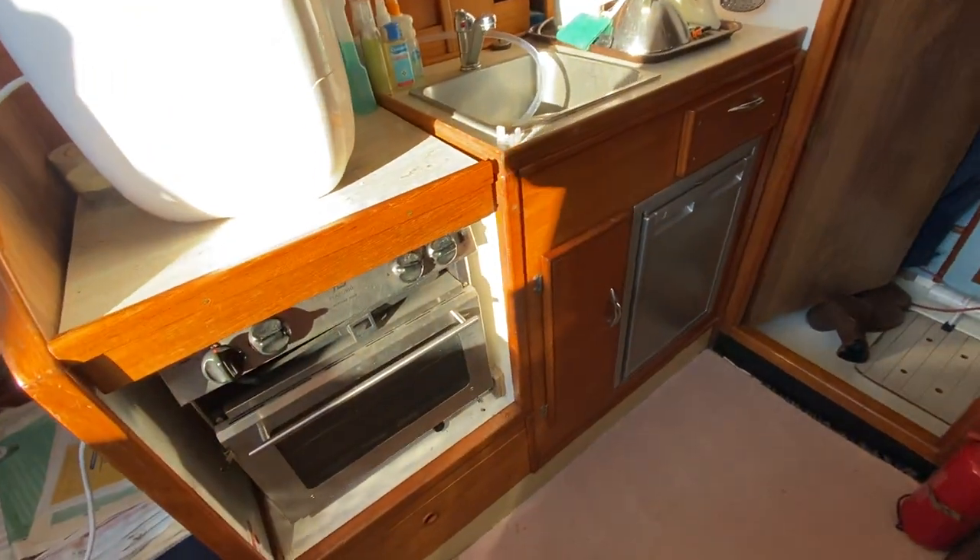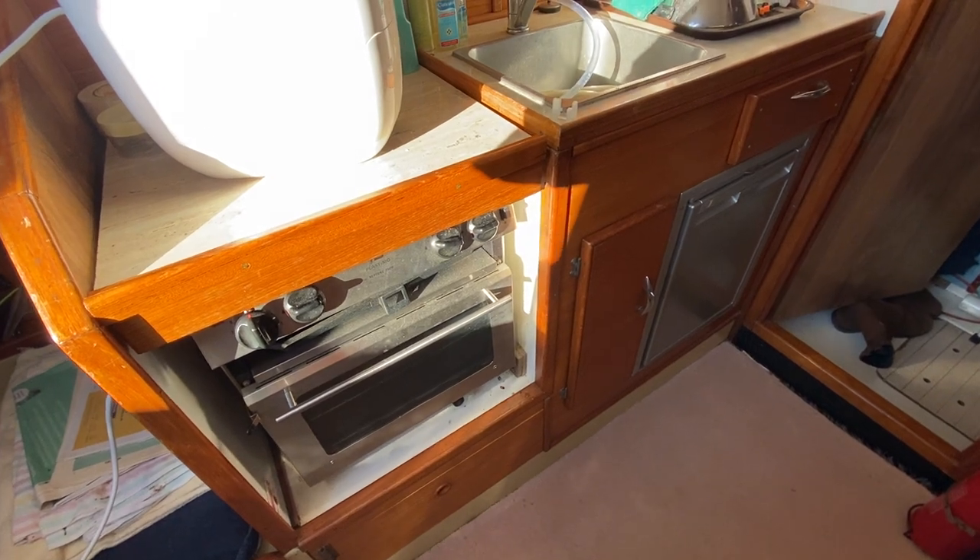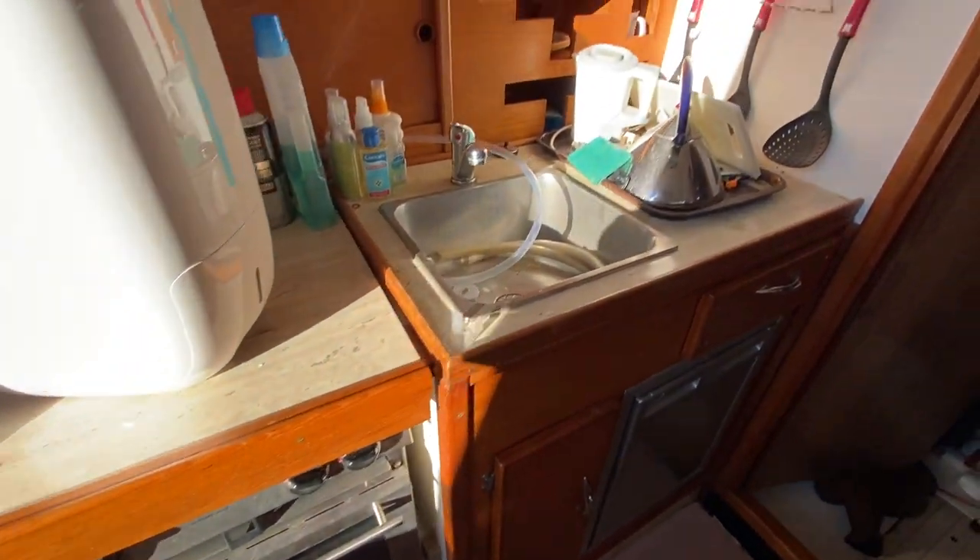Galley on the port side with a fridge, cooker, stove, and sink.